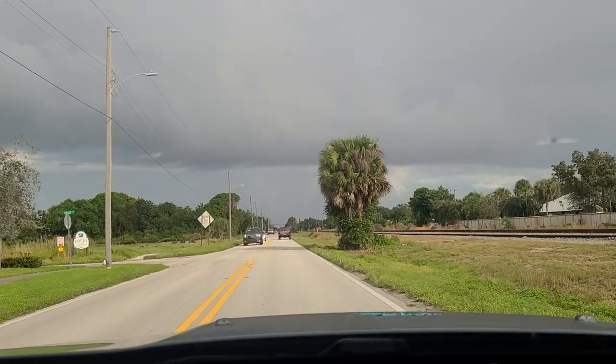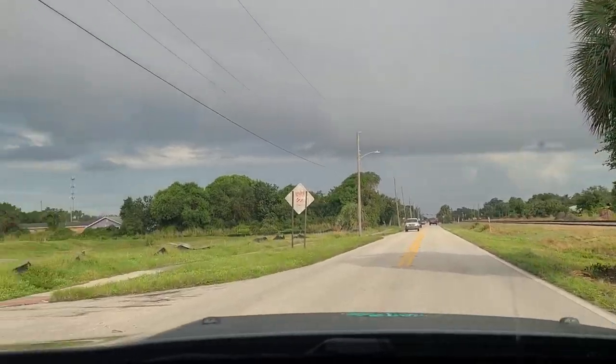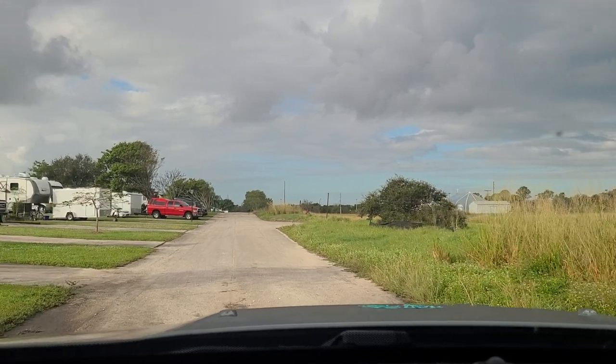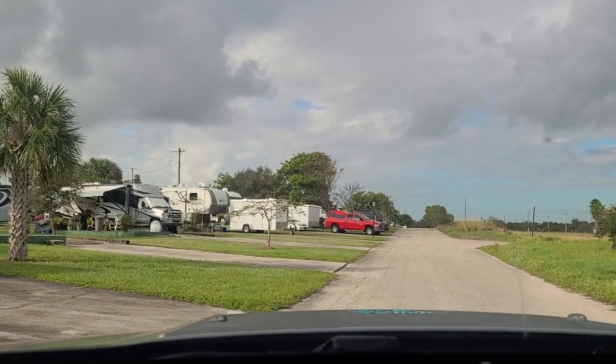It's close to shopping, supermarkets, etc. Highway 1 — Route 1 — is right next to this; that's what I turned on. From this perspective you get a little bit better view of the sites.